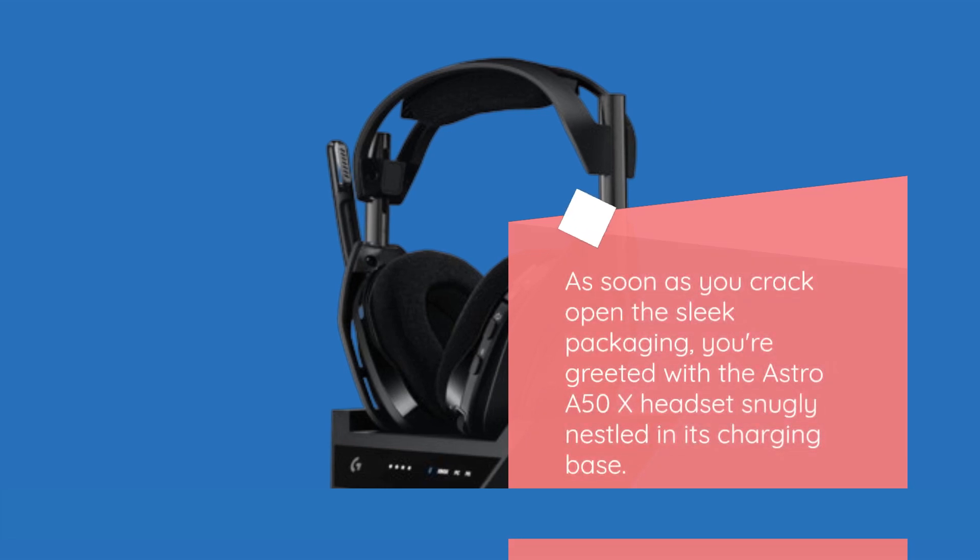First up, let's talk about the unboxing experience. As soon as you crack open the sleek packaging, you're greeted with the Astro A50X headset snugly nestled in its charging base. It's a premium presentation that sets the tone for what's to come.